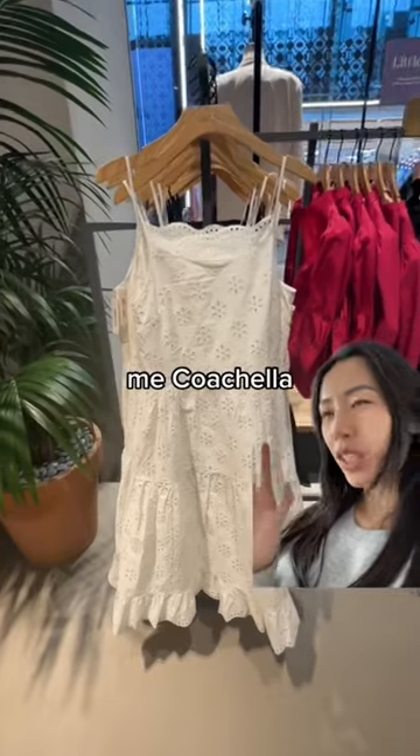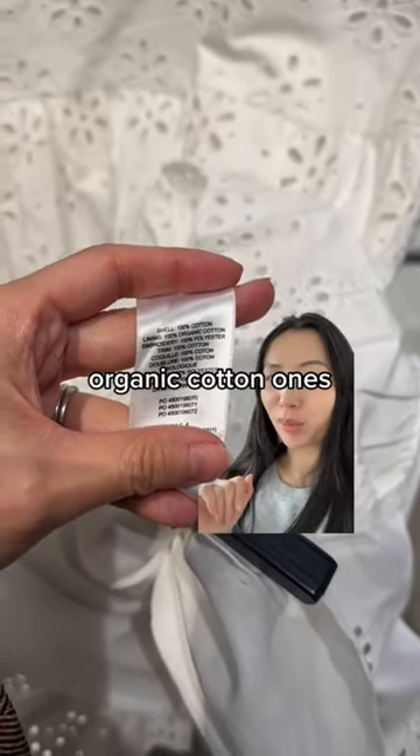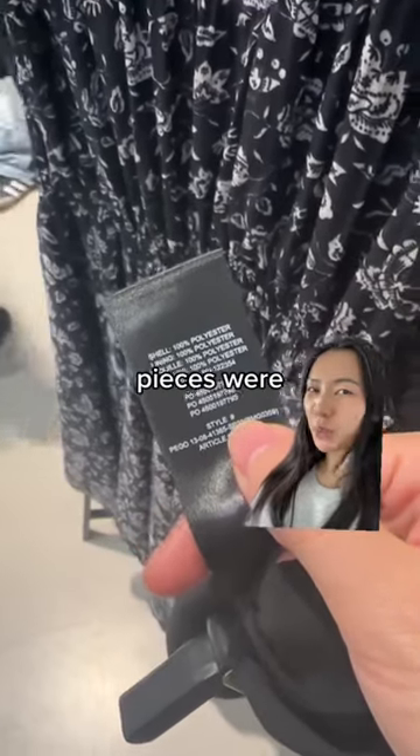This whole collection has given me Coachella cottagecore vibes. I personally really enjoy the cotton pieces, especially the organic cotton ones, but the polyester handkerchief hem pieces were disappointing.